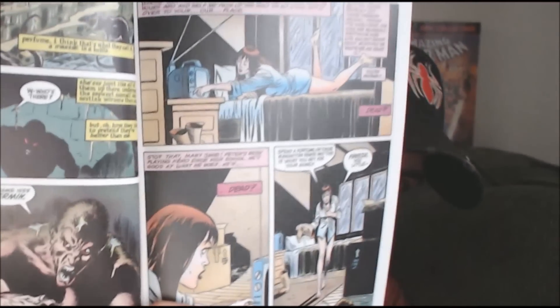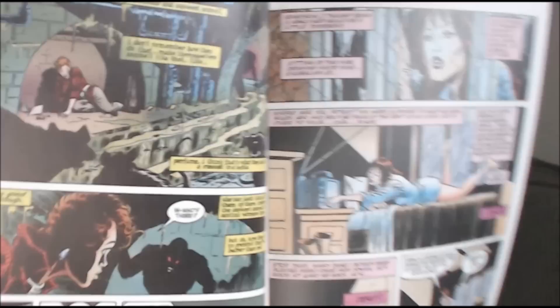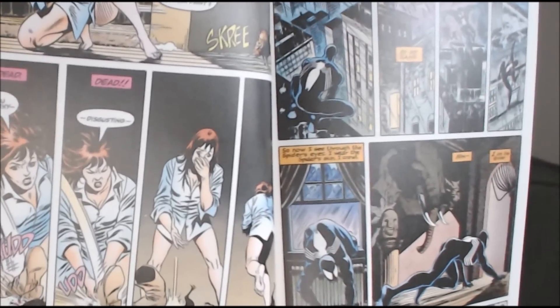There's also another supporting cast member which we all know and love — Mary Jane — appearing in this issue. The artwork in this particular issue continues to be very, very solid, and here's another cool picture of Mary Jane as well.